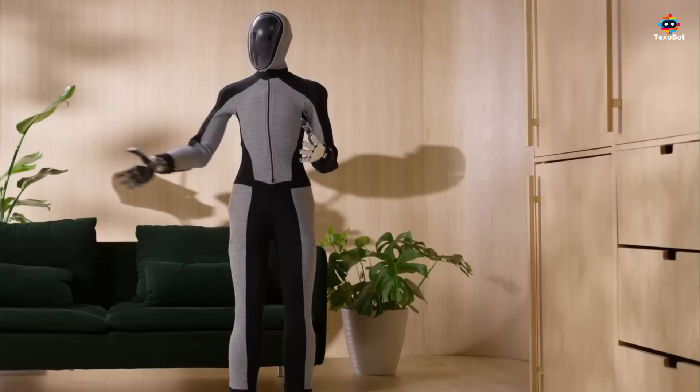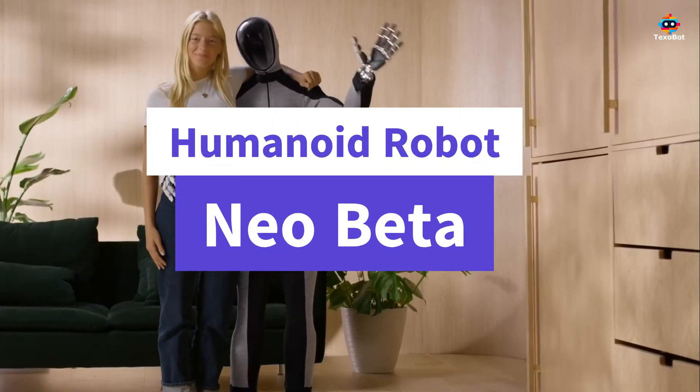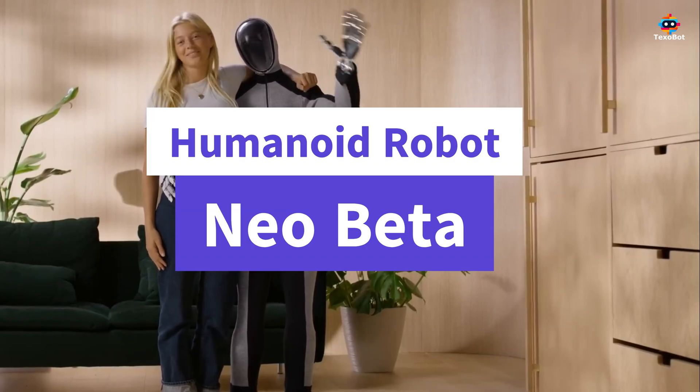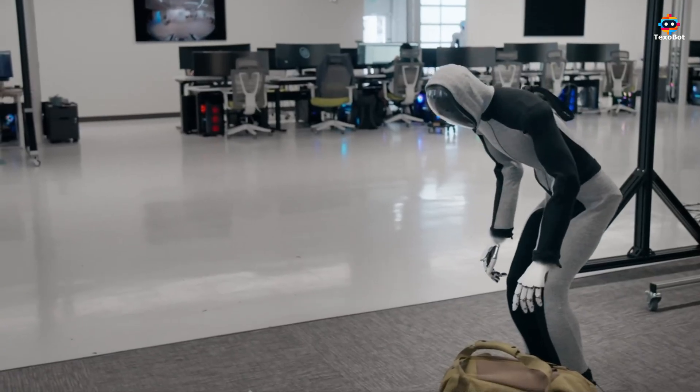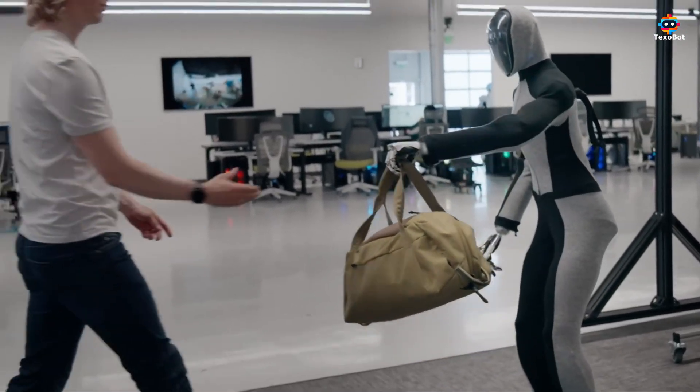Meet the Neo Beta Robot, a technological marvel that's revolutionizing the world of robotics. With its groundbreaking features and versatile applications, the Neo Beta is not just a robot — it's a glimpse into the future of automation and AI.